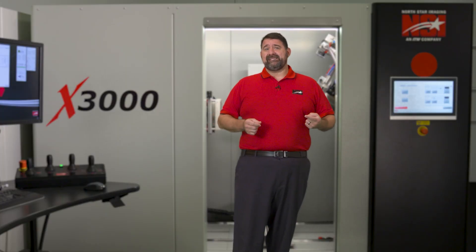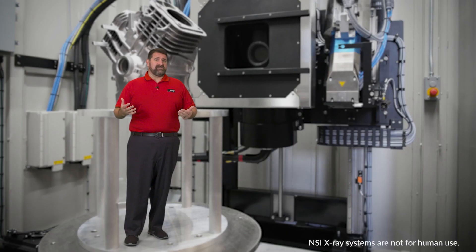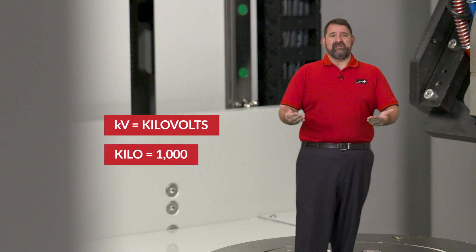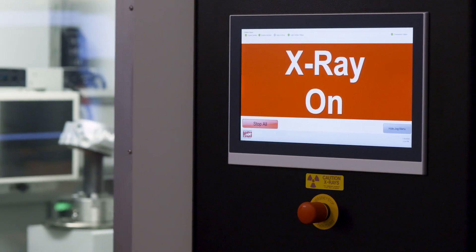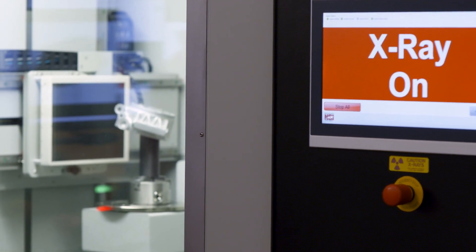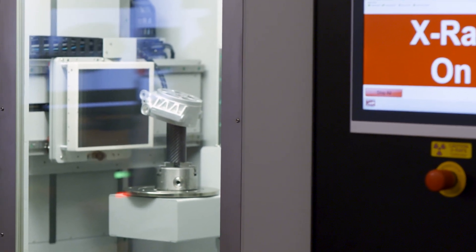In typical CT systems, we have x-ray sources that produce energy in a range usually up to about 450 kV. KV stands for kilovolts, and kilo means thousand. So those systems tap out at 450,000 volts. In some cases, conventional systems can go as high as 600 kV.